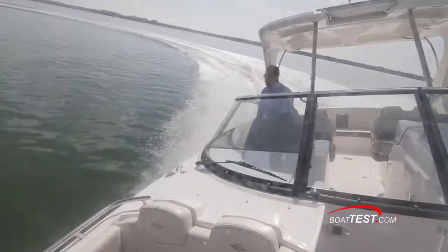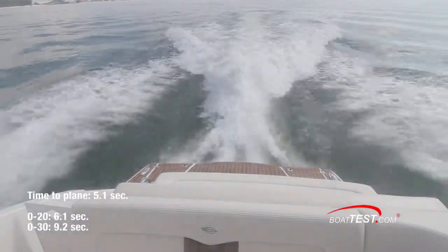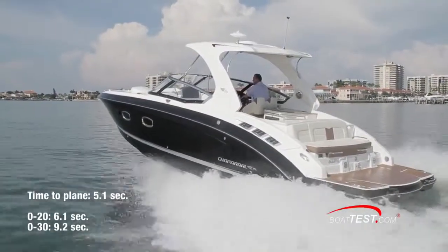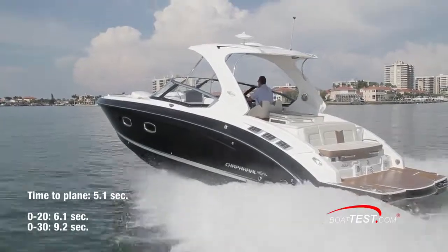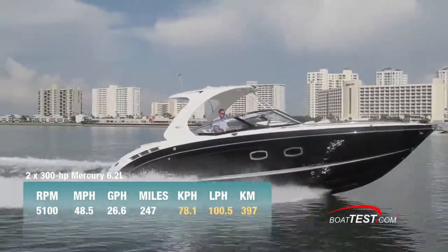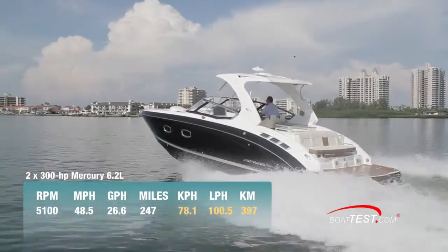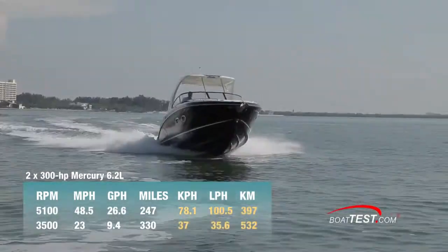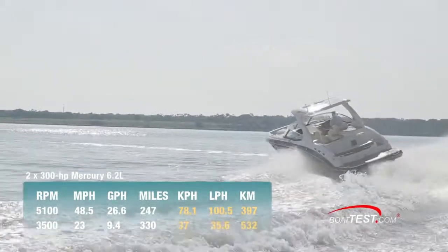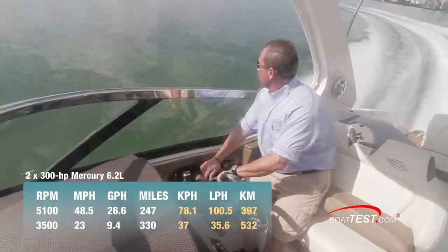With an estimated test weight of 12,725 pounds, we brought the boat to plane in 5.1 seconds. With the throttle still to the pins, we passed 20 miles per hour in 6.1 seconds and reached 30 miles per hour in 9.2 seconds. Top speed was 48.5 miles per hour at 5,100 RPM. Fuel burn was 26.6 gallons per hour, yielding a range of 247 statute miles. Best cruise was determined to be at 3,500 RPM and 23 miles per hour, with a fuel burn of 9.4 gallons per hour, offering a range of 330 statute miles while still holding back a 10% reserve.